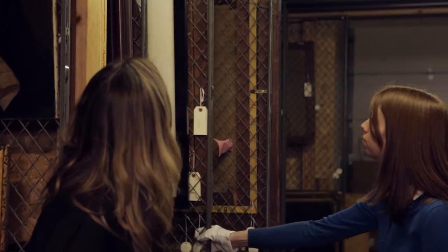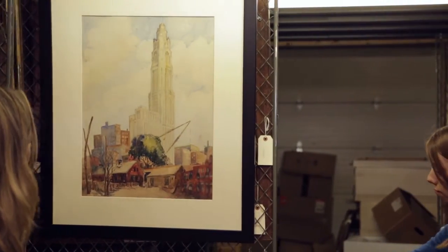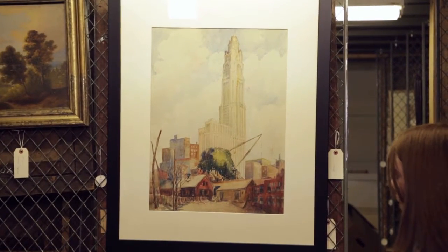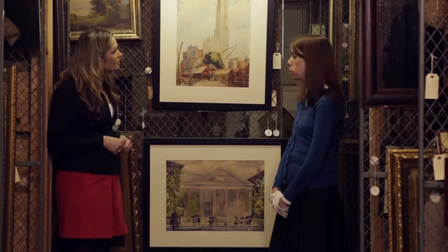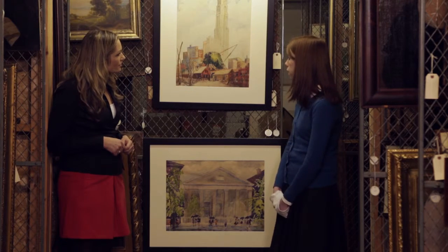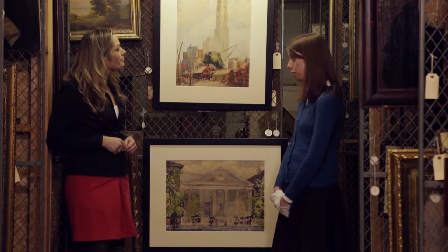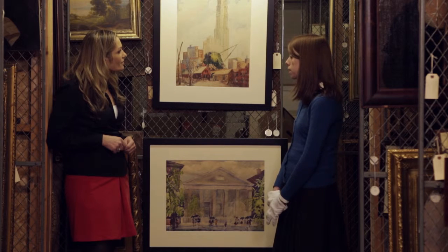Today we're going to be looking at two pieces by the artist Ralph Fanning. Ralph Fanning was born in the late 1880s on Long Island. He was a Quaker, and during World War One he served in compassionate service as an ambulance driver, and started to really get interested in the buildings and architecture he saw in France.